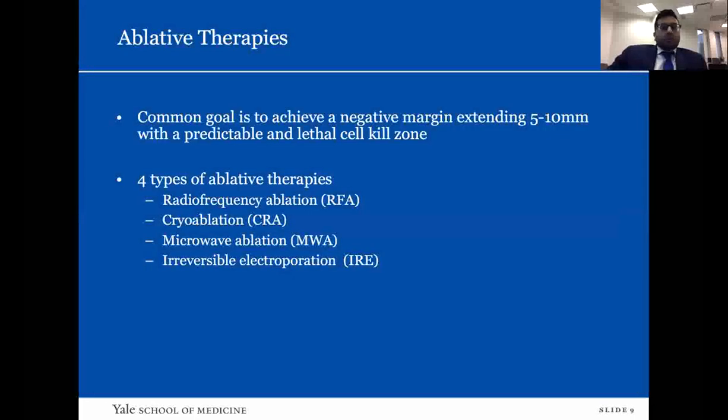The common goal of all ablative therapies is to achieve a negative margin — essentially a lethal kill zone of 5 to 10 millimeters — and to have a predictable ablation zone. The four types of ablative therapies in practice are: radiofrequency ablation and cryoablation, which are the most common and widely available; microwave ablation, which is newer; and irreversible electroporation, which is still being developed.